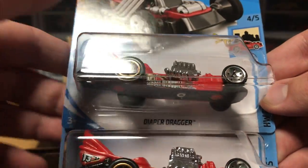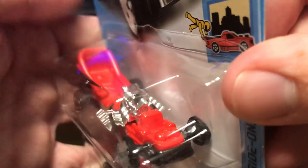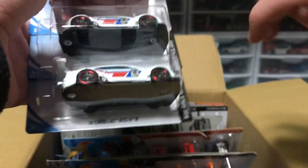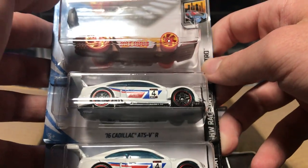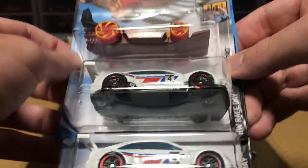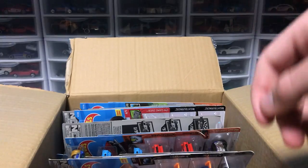Then we've got another Hot Wheels. We've got Diaper Dragger. It looks like you can add some Lego people onto the back of that — look at that little stroller in the back. Not my forte; I'm not much for fantasy cars. But I guess it's pretty cool. Next up, we've got some Cadillac ATS-VRs from last case, and then we have the Street Wiener. That's pretty neat — a little hot dog there. Does the grill come up? I don't think so, but it's a spatula, so hey, who can complain?